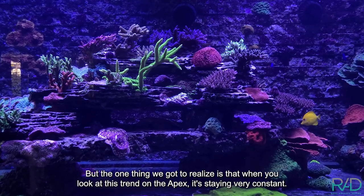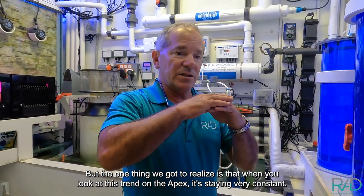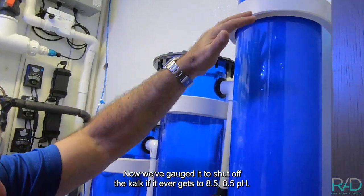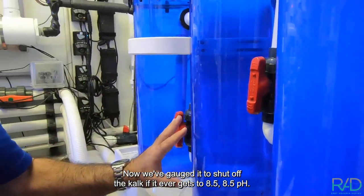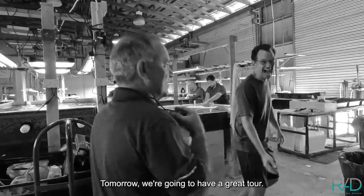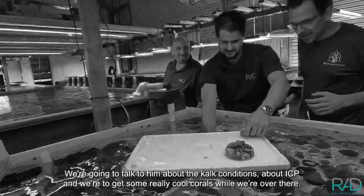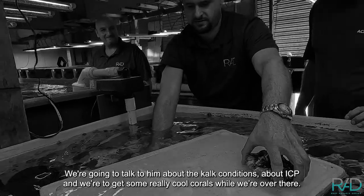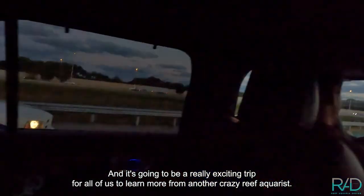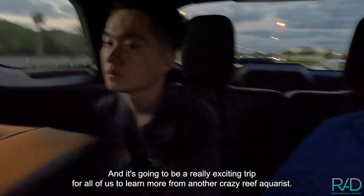There's a little bit of fluctuation, but when you look at this trend on the Apex it's staying very constant now. We've gauged it to shut off the calc if it ever gets to 8.5 pH. Tomorrow we're going to have a great tour — we're going to Chris Meckley's place to talk about the calc additions and ICP, and we're going to get some really cool corals while we're over there.